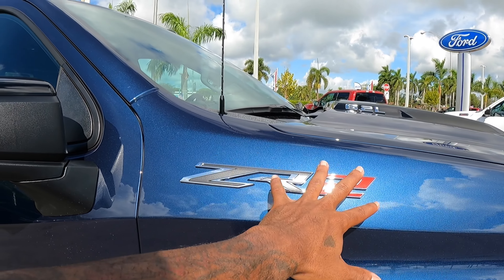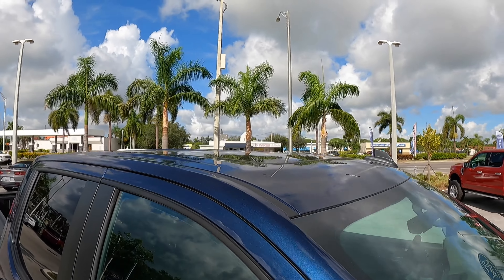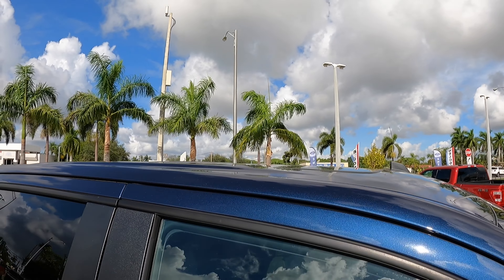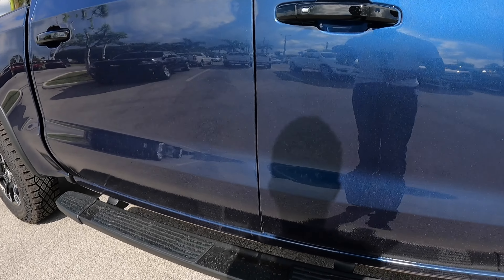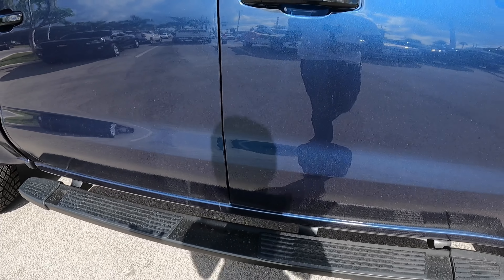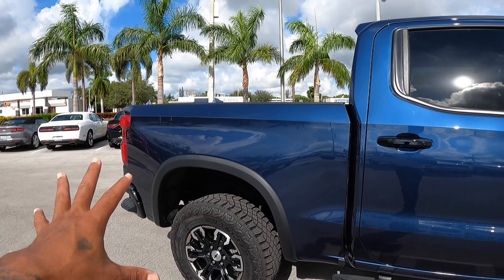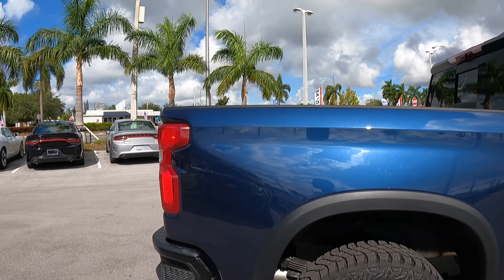ZR2 on the side fender here. This is a gloss black mirror cap with a spotlight. There's also a standard size sunroof — there's no panoramic option on this current generation. There are gloss black door handles with these fixed running boards, so if you have small children they can get into this large pickup truck. Looking at the bed length, this is a five-and-a-half foot bed — I think you can get a six-and-a-half foot bed if I'm not mistaken.